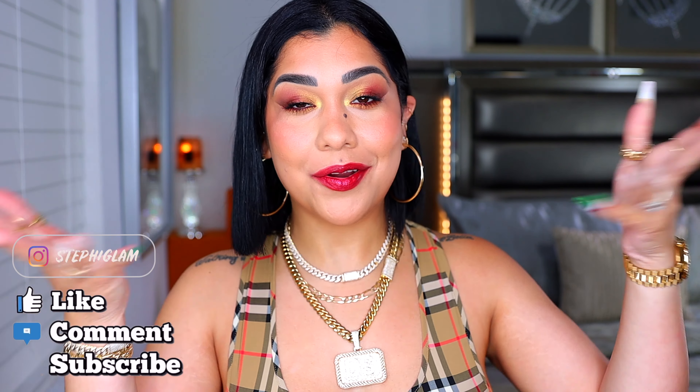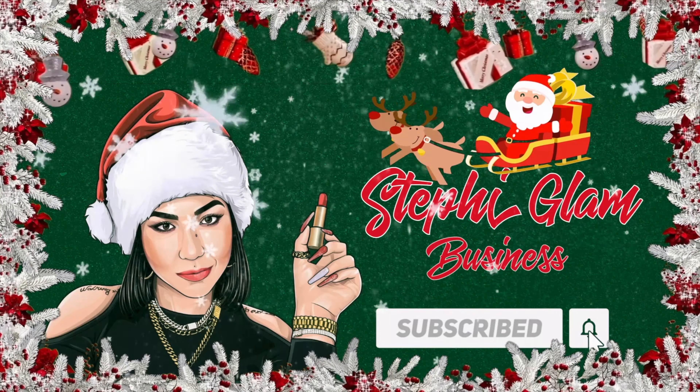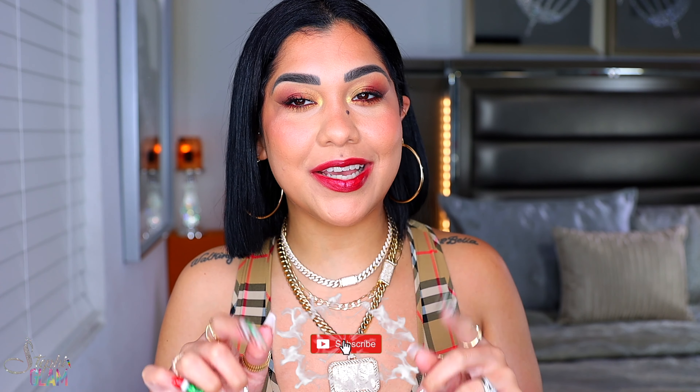Hey babes, what's up? We're back at it again with another video. Welcome, or welcome back to my channel, which is your channel. We have Burberry in the house, and if you're ready for today's video, keep on watching. I would love for you to be part of the Stephi Glam fam, so go down below and click the little red button.